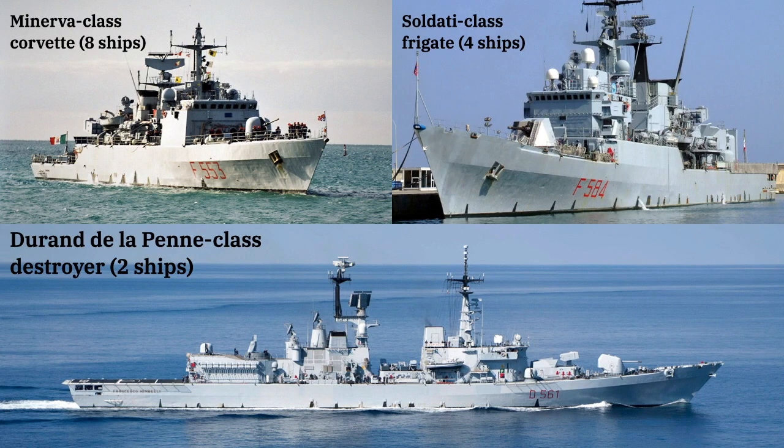The Italian Navy at the start of the 2010s was a relatively large force, but many of its ships were relatively old and had been slated for decommissioning in the coming years. This included the four Soldati-class frigates and eight Minerva-class corvettes, which collectively made up a significant portion of the Navy's smaller surface combatants.